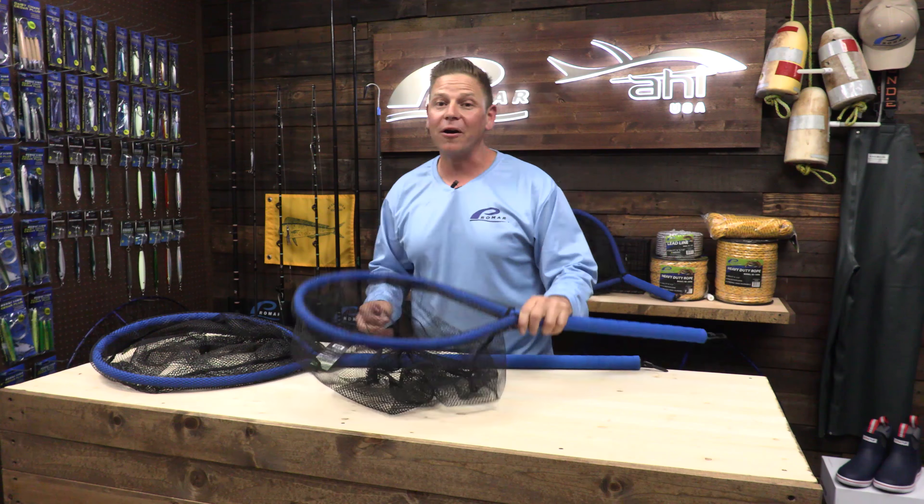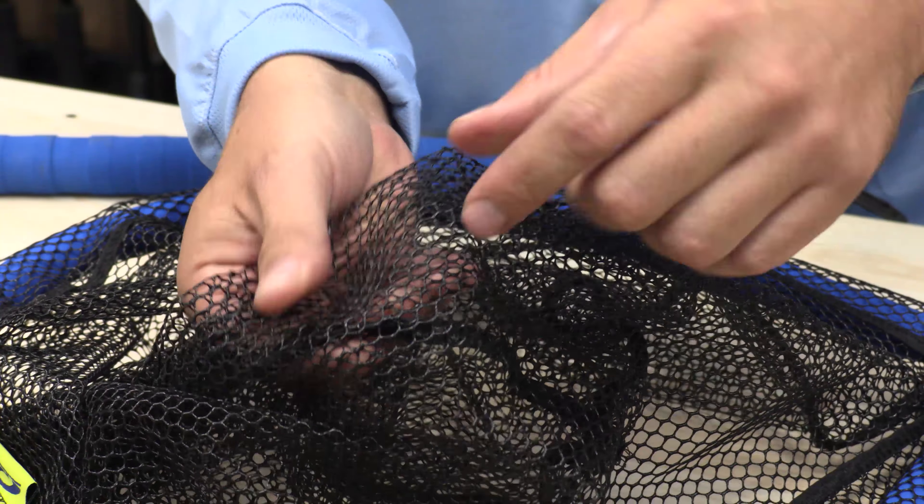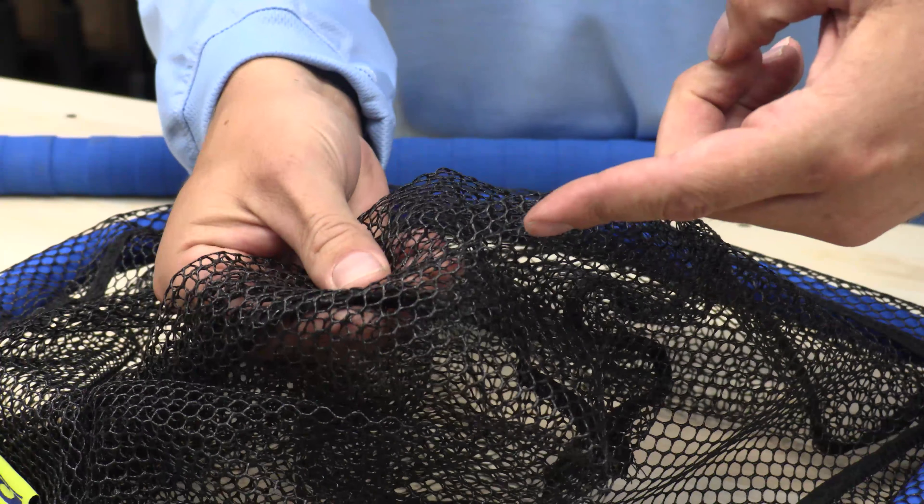Well, Promar has stepped up in the market by designing a hook-resistant netting that helps you get those deep hooks out of those trophy fish that you're trying to catch.